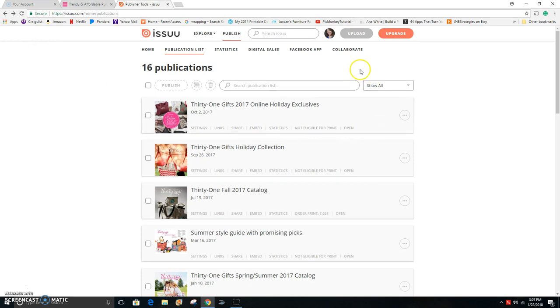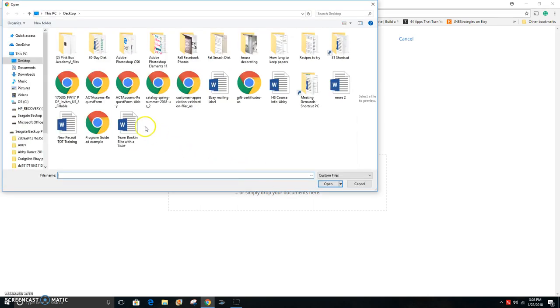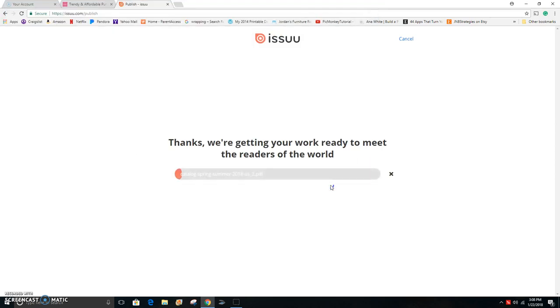So once you're logged in, you click on the upload button up at the top — that's how you begin the process. You do previously need to go to TOT and download the spring and summer PDF file of the catalog. Once you've done that, you come here, click on upload, and select a file to get started. I already have it saved on my desktop, so I just click on my spring summer catalog.